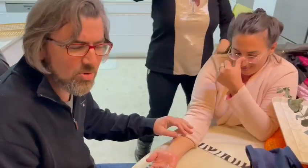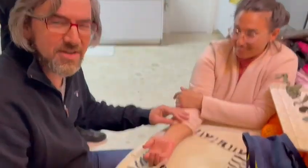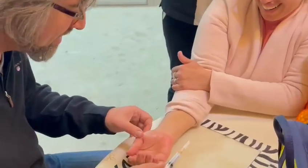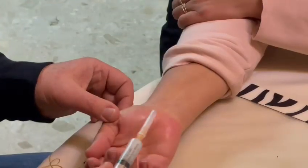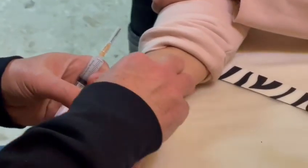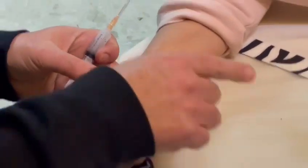Ladies and gentlemen, we are doing an African-style injection. This is an injection to the carpal tunnel, African-style.